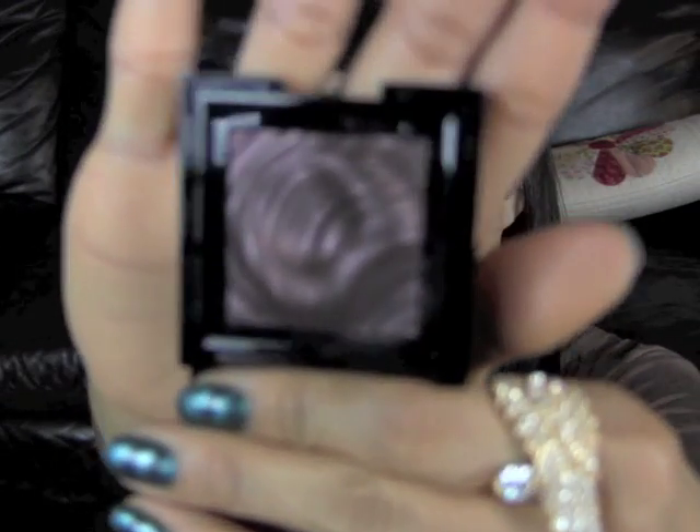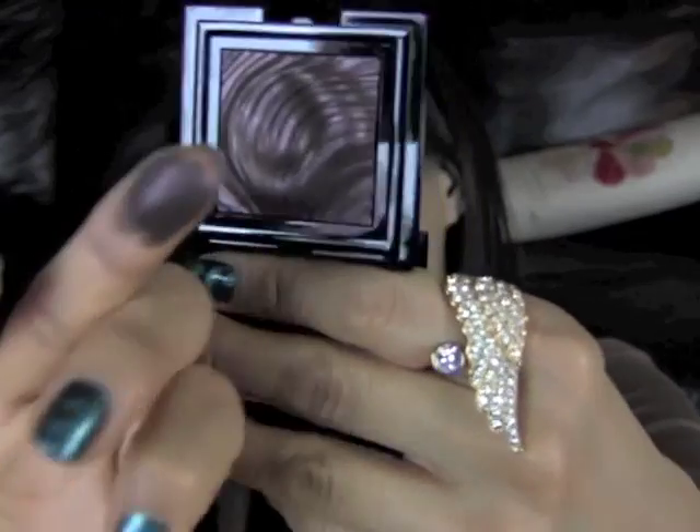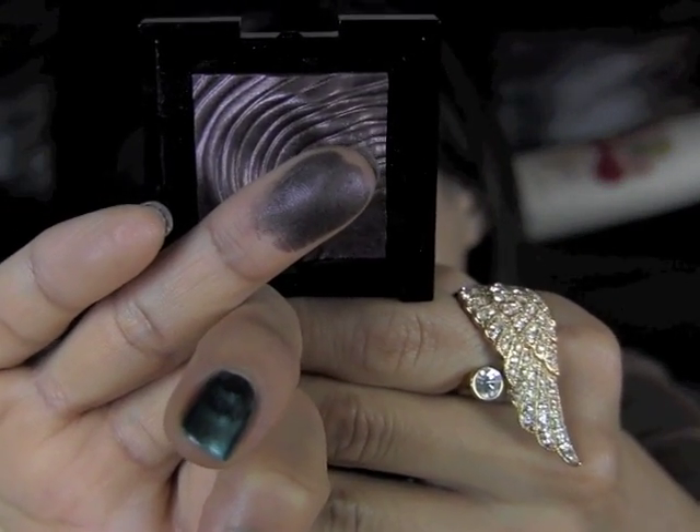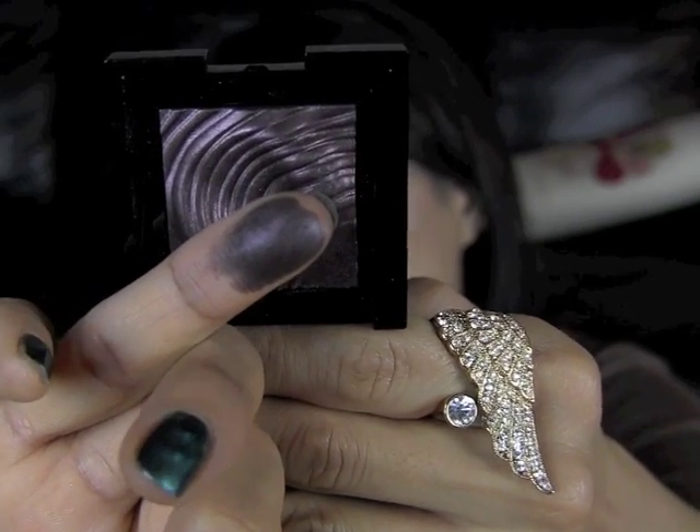Next, I have an eyeshadow from Sephora — this is Sephora's Prismachrome eyeshadow in number 45, which is Burgundy Gem. This pan looks so pretty and it's super pigmented. It literally looks like painted-on chrome metal on my skin. If you use a wet brush with this eyeshadow, it's even more pigmented. So this is a definite hit.